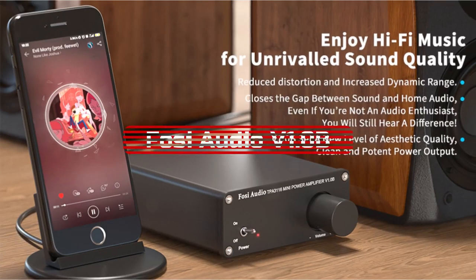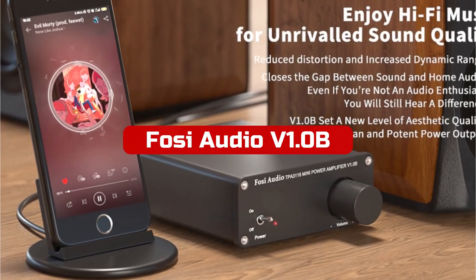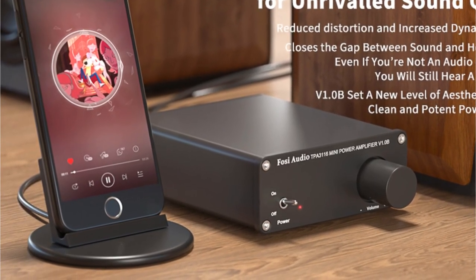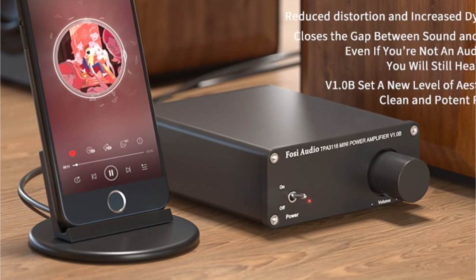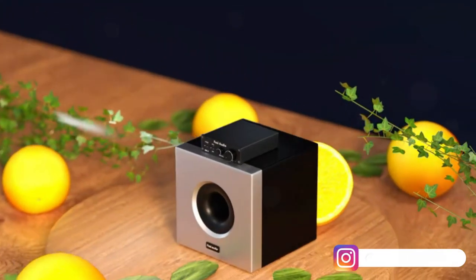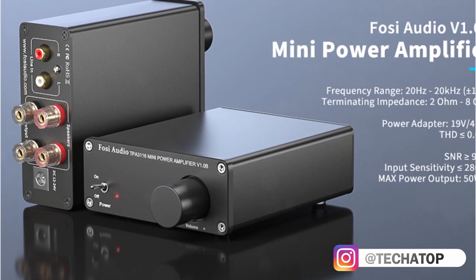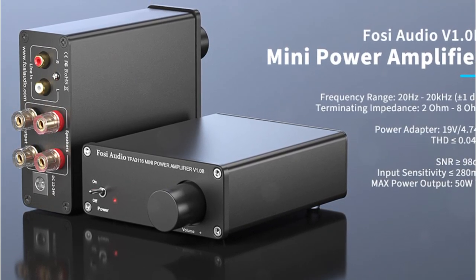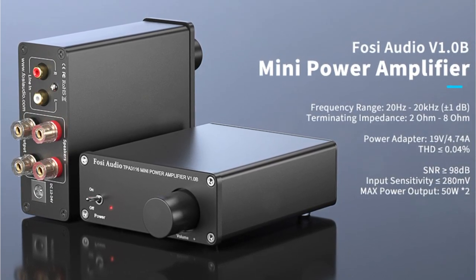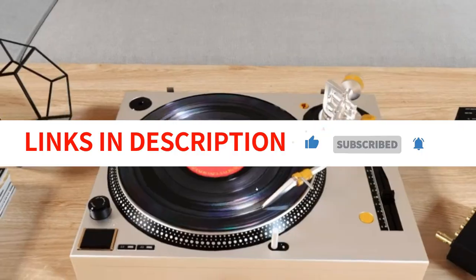At number 4 is the FOSI Audio V1.0B 2-Channel Amplifier. It is a great product that is perfect for anyone looking for an affordable and high-quality stereo amplifier. It has been designed with advanced circuitry and a solid aluminum chassis, both of which help to create clear and powerful sound. The amplifier features a built-in speaker protection circuit that keeps your audio equipment safe in case of accidental shorts or overloads, making it perfect for use in any home audio system. It also comes with an 18-month warranty for added confidence.